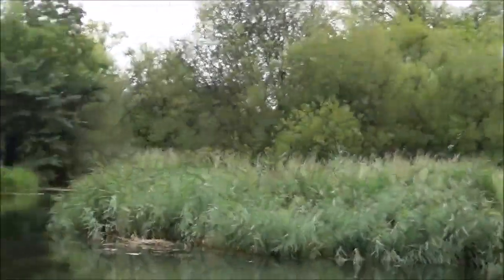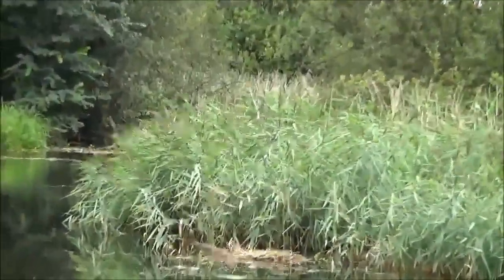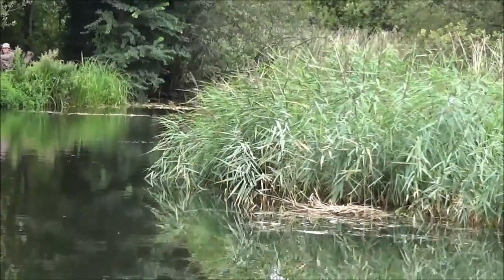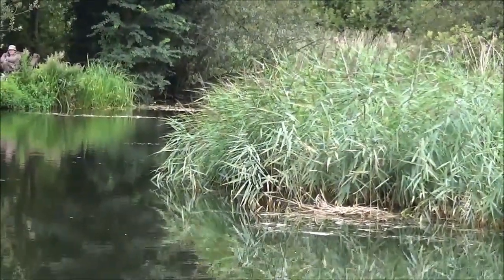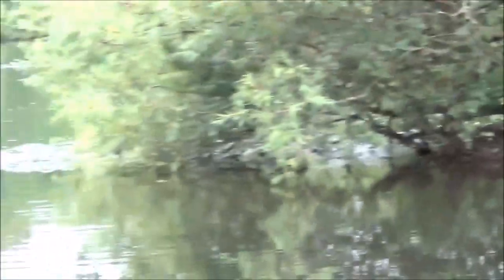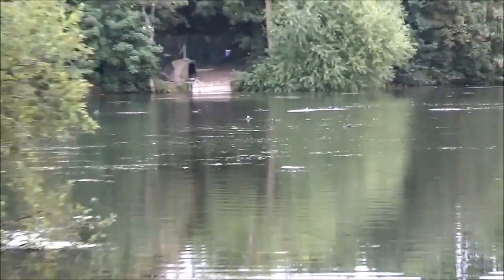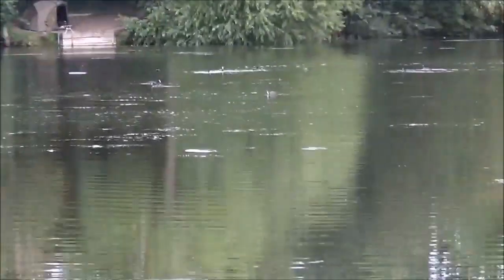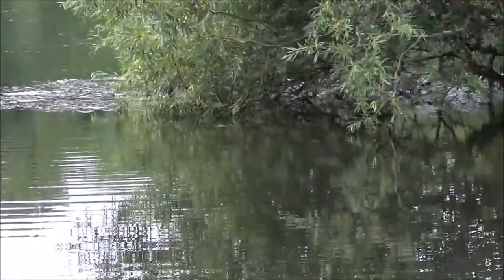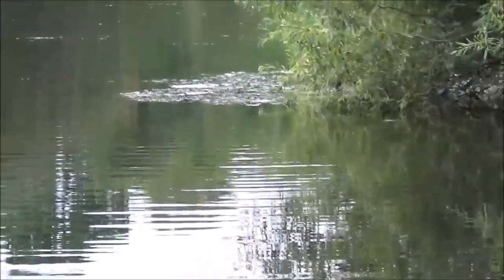My other spot - look over there where the dead reeds are. I'm right on there. It's a clear spot with a gravel hump. The weed cutter's been in, as you can see. There's loads of floating weed out there, but where that weed is on that corner the fish come underneath that into this bay, so there's a little trap there.